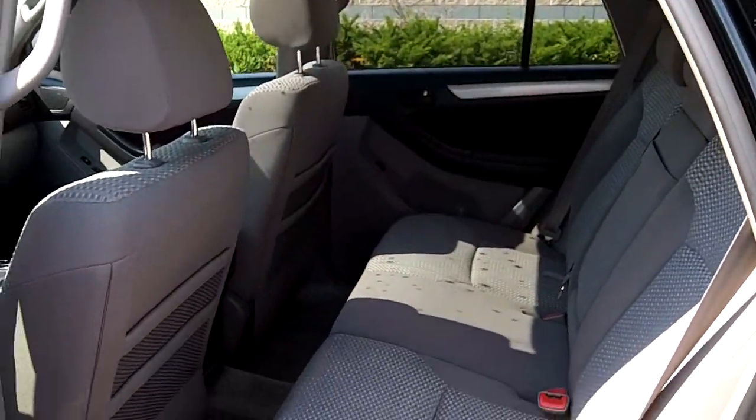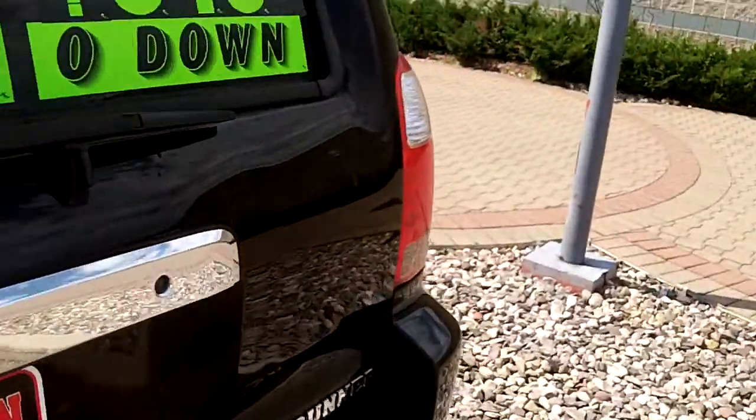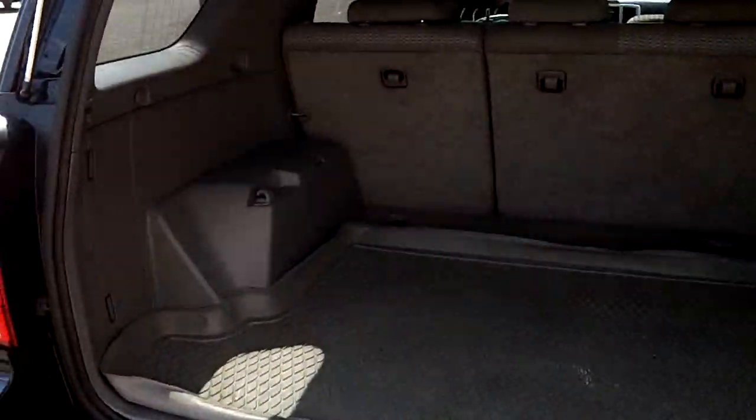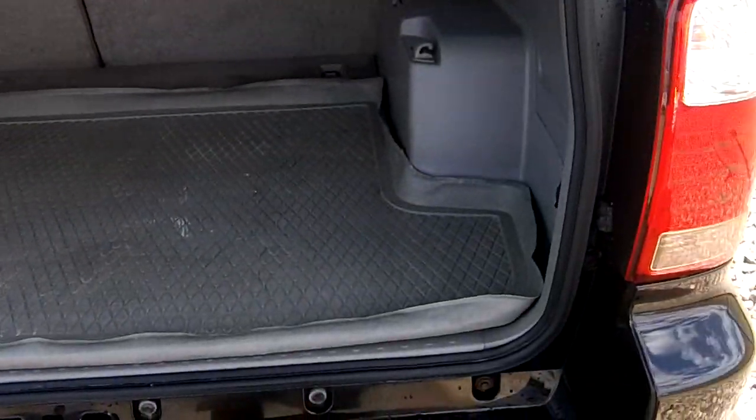Nice big back seat — that back seat does fold down flat, 60-40 split — a lot of room in the back. It comes with a nice rubber floor mat.